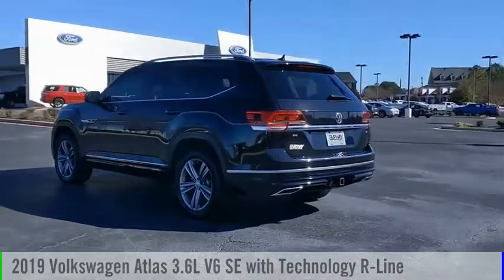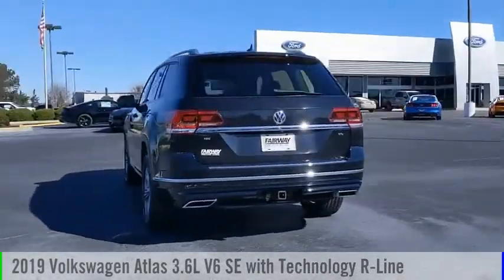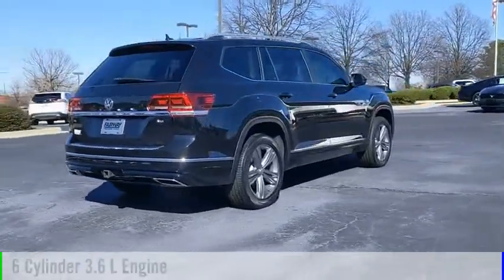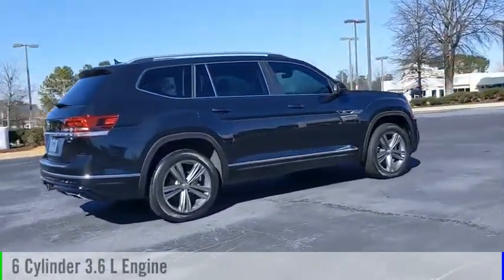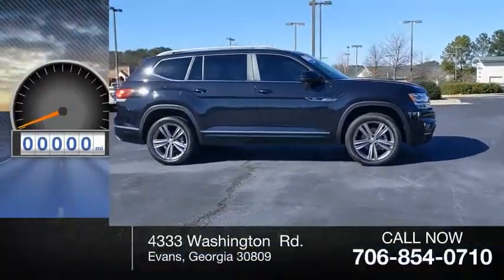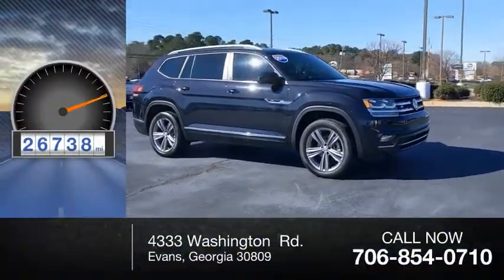Stop by and take a look at the 2019 Atlas. This vehicle is powered by a front-wheel drive, six-cylinder, 3.6-liter engine, and comes with an automatic transmission. This vehicle has less than 30,000 miles.